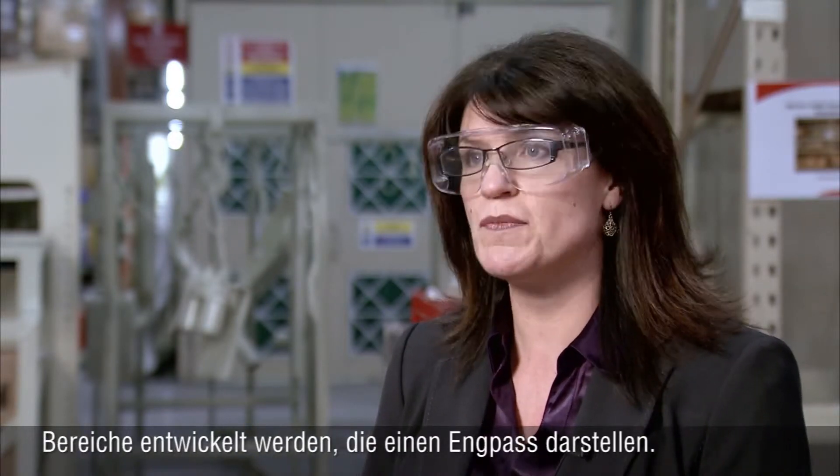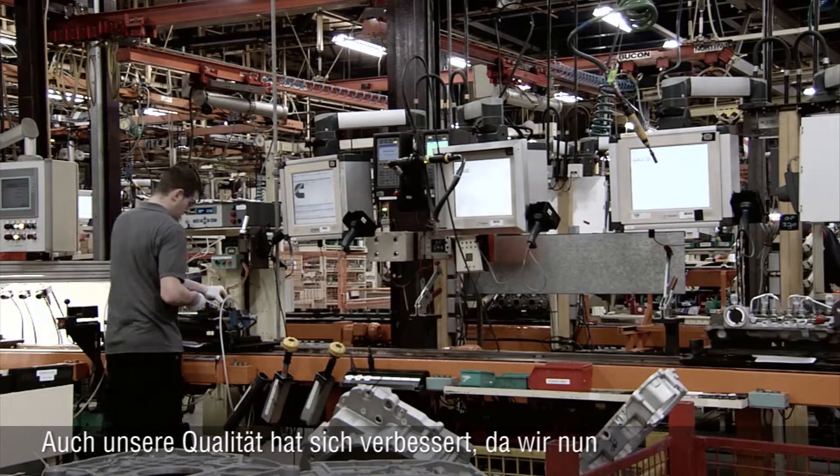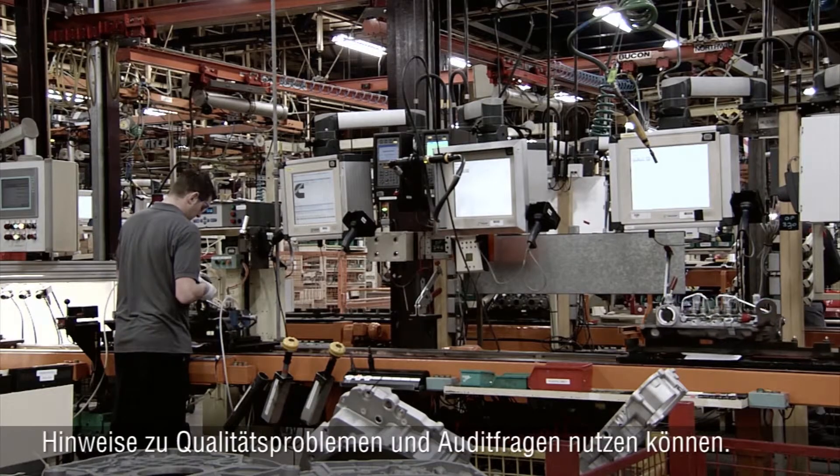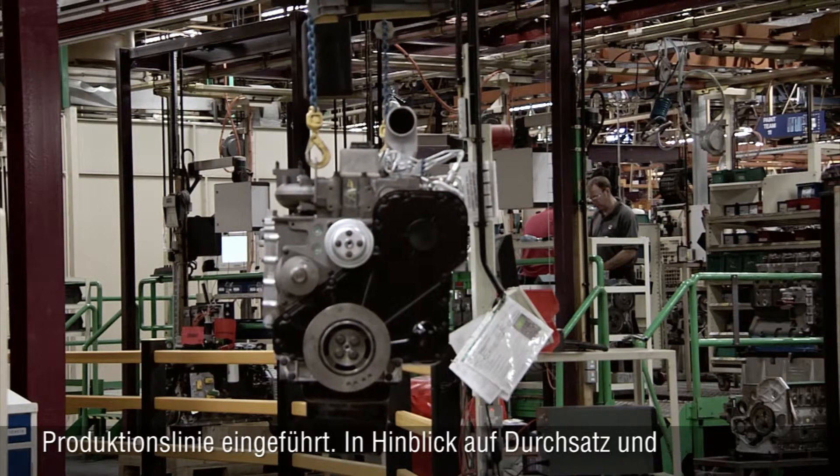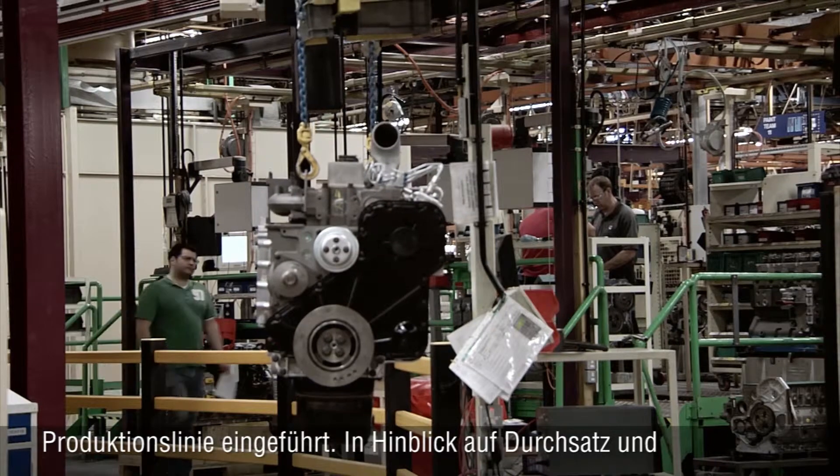We can also look at more future plans around bottleneck areas, and we've seen an increase in our throughput — enabled in part by MES — of about 25%. Since introducing MES we've also seen our quality improve through the use of quality alerts and audit questions. We've introduced more frequent quality gates in the line, so we've seen a lot of benefits around throughput and quality.